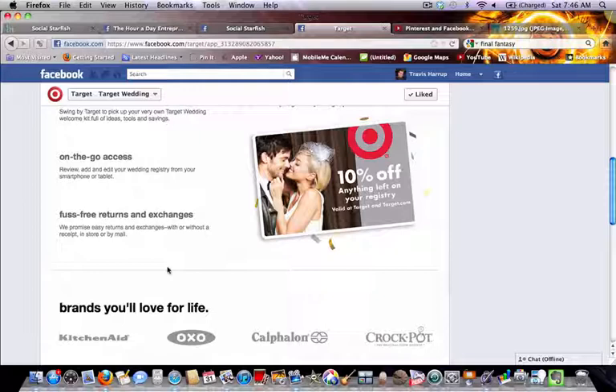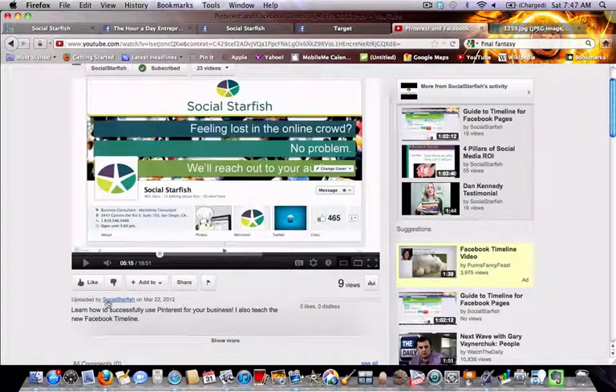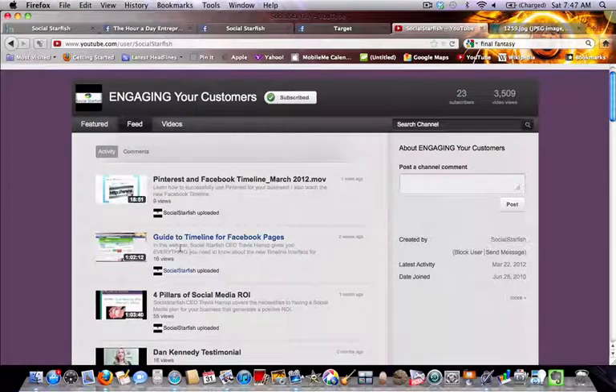A lot of people don't think you can make money from Facebook, but that's absolutely not true — you just need a well-designed plan and some customization. Whether you already have custom apps that aren't optimized for the new timeline or you don't have any yet, this is a great way to get new leads and increase your ROI. For much more in-depth information on switching to Facebook timeline, check out my recent webinar — it's available on the Social Starfish YouTube channel, probably the second or third video down, titled 'Guide to Timeline for Facebook Pages.'